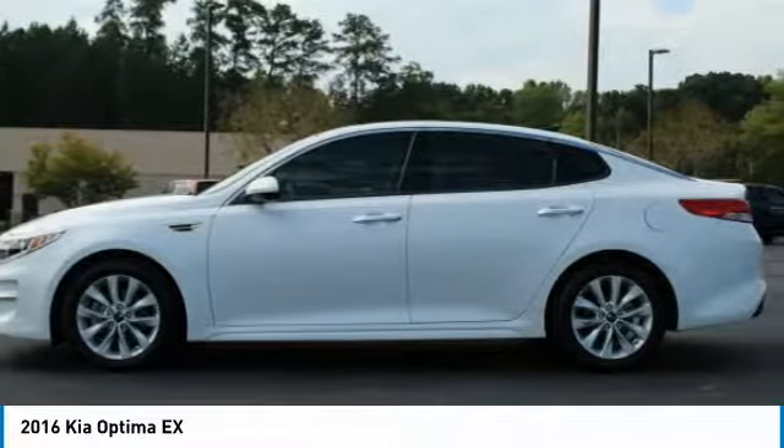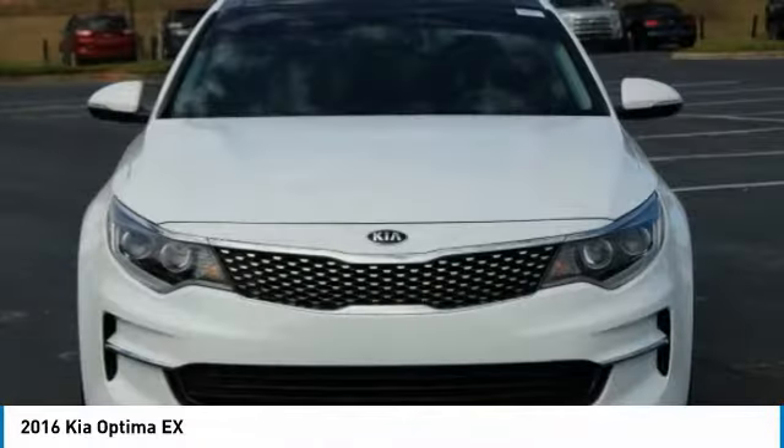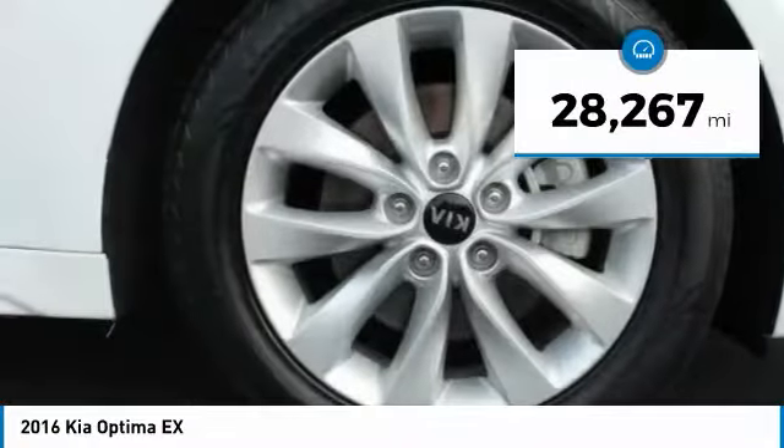Its smooth-flowing lines speak of grace and style and offer a strong hint of European luxury, and is priced below $20,000. This vehicle has less than 30,000 miles.